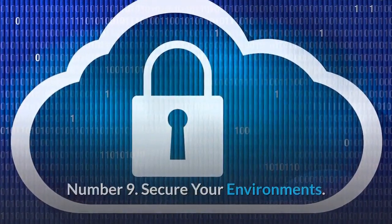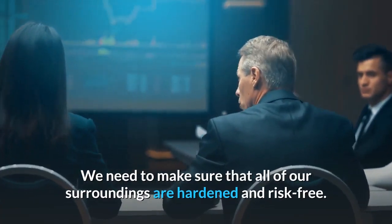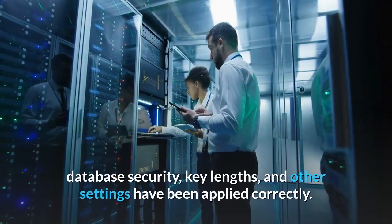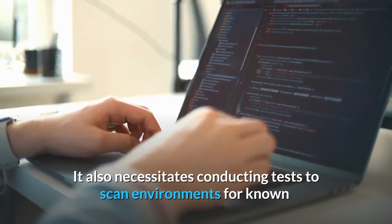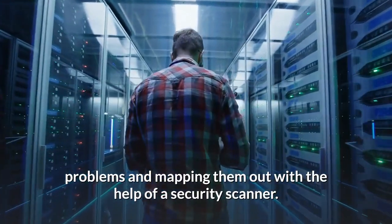Number 9: Secure Your Environments. We need to make sure that all of our surroundings are hardened and risk-free. This entails creating automated tests to confirm that all required configuration hardening, database security, key lengths, and other settings have been applied correctly. It also necessitates conducting tests to scan environments for known problems and mapping them out with the help of a security scanner.